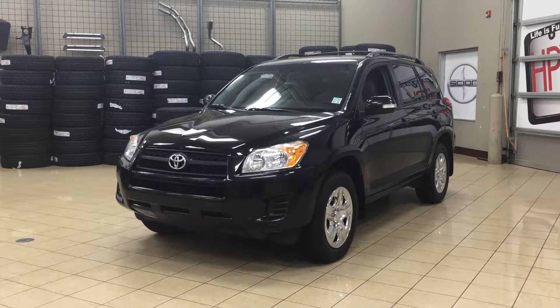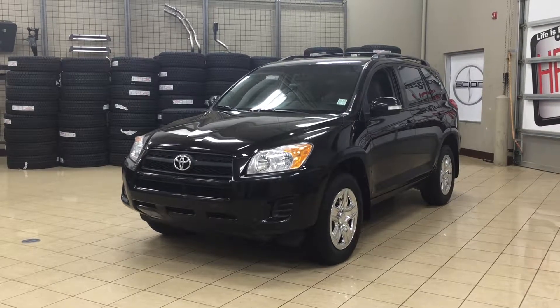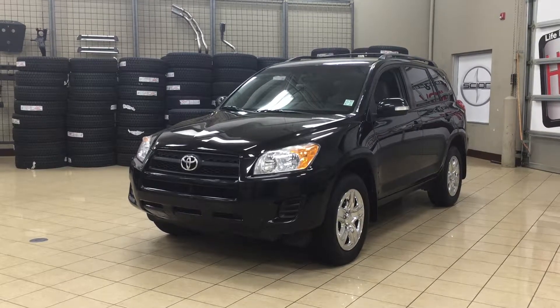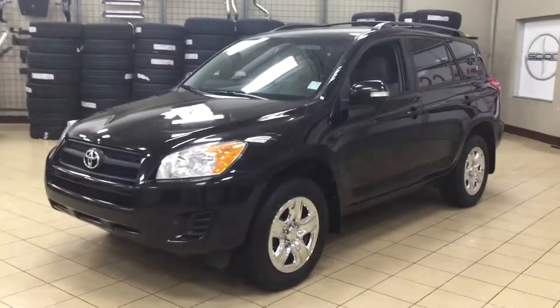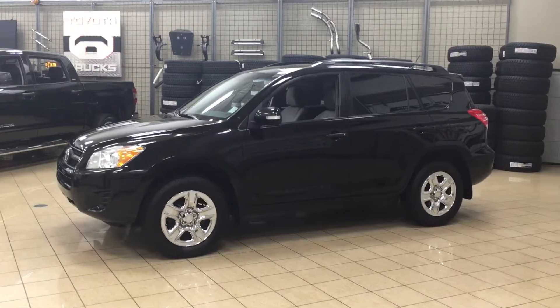Hello folks, welcome to Sherwood Park Toyota located at 31 Automall Road in Sherwood Park, Alberta, Canada. Today I'm going to be showing you this 2009 Toyota RAV4. The most notable features on this RAV4 are its rear cargo storage, its AM FM CD player, as well as its roof rack. I'm going to go through a couple more features on the inside and outside of the vehicle to get you better familiar with this 2009 Toyota RAV4. Let's get started.